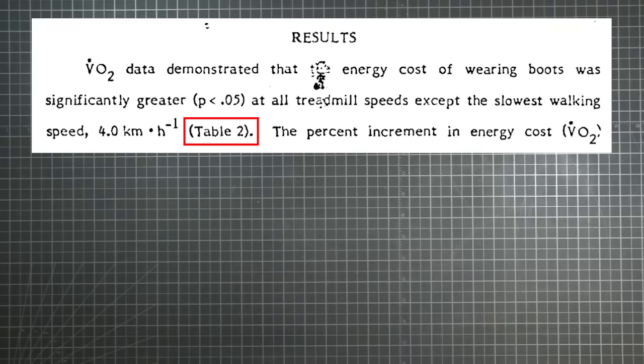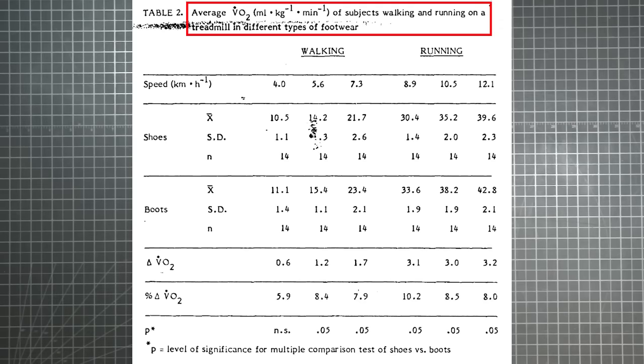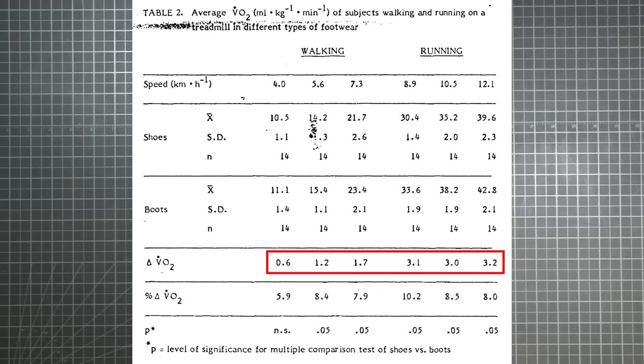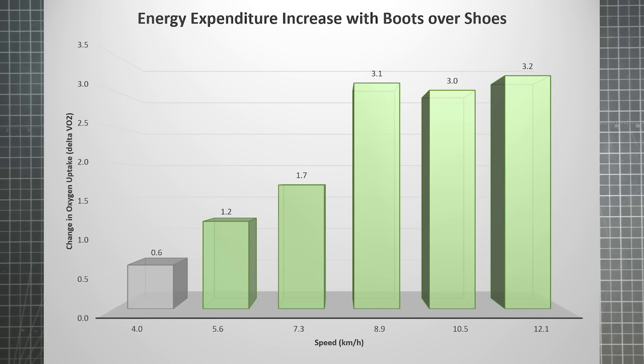In this study, the proxy they use for energy expenditure is the VO2 of subjects performing on a treadmill, where VO2 is a measure of their oxygen uptake. The delta VO2 is the increase in oxygen uptake when subjects put boots on instead of shoes for each of the given speeds. As you can see, regardless of the speed used, there was some level of energy penalty for wearing heavier boots over a lighter pair of shoes. However, the amount of that penalty is markedly different depending on how fast your feet are moving. I always prefer to see it rather than just read it, so I put these numbers into a graph.